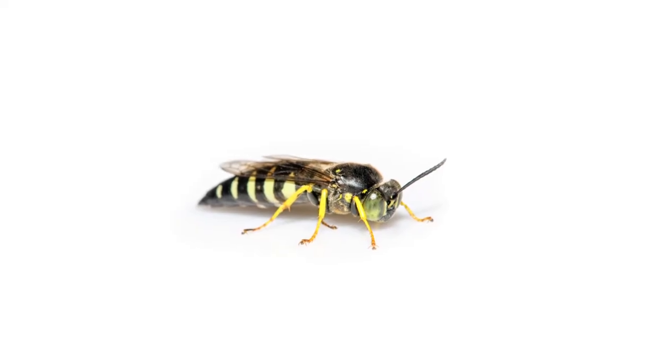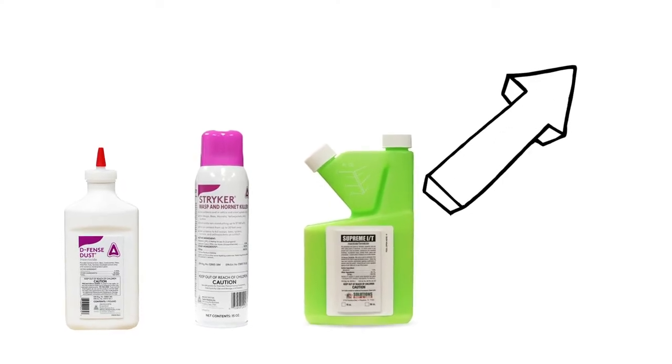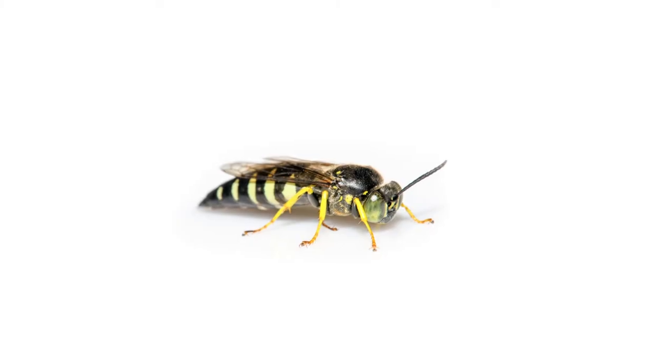In this video, we'll show you how to identify and treat sand wasps on your property. To shop for the products featured in this video and to learn more about sand wasps, click the icon in the top right of the screen or click the link in the description below. The first thing you should do in any pest control plan is identify what exactly you're dealing with.